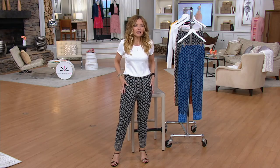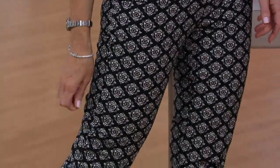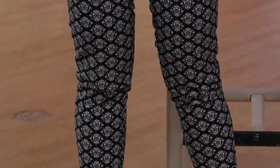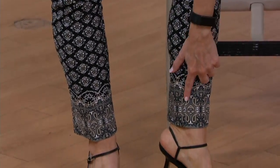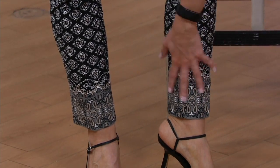I heard it described in a review online — and I wish I had the woman's name — she said they fit and look like you invested in a very expensive tailored side-zip pant that fit you perfectly, and yet they have stretch, you can move in them, they act like shapewear, all while feeling like lounge pants or leggings.